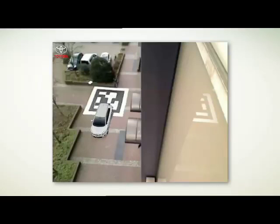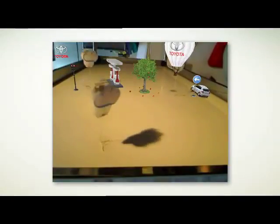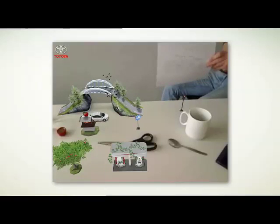In the end, all of our augmented reality test drives have one thing in common: they let people experience the new Aorus Hybrid long before the launch, in a playful way that perfectly matches its core values — Good. Clean. Fun.